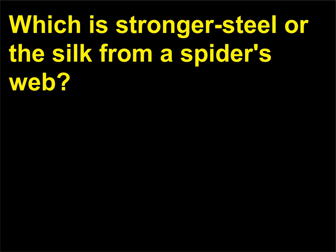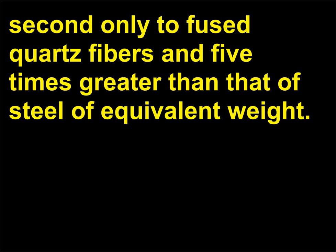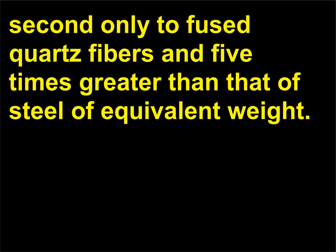Which is stronger — steel or the silk from a spider's web? Spider silk is stronger. Well known for its strength and elasticity, the strongest spider silk has tensile strength second only to fused quartz fibers and five times greater than that of steel of equivalent weight. Tensile strength is the longitudinal stress that a substance can bear without tearing apart.